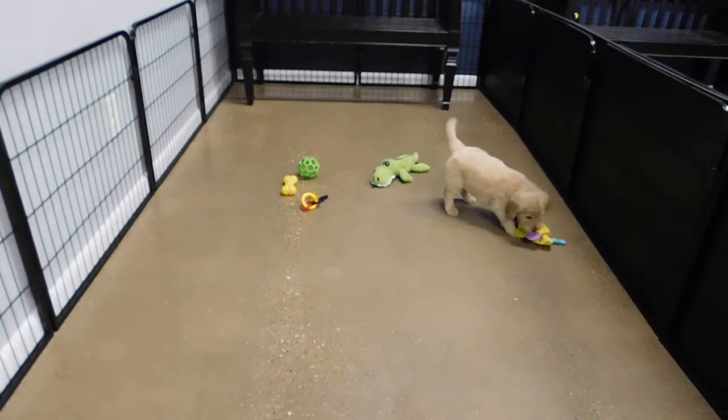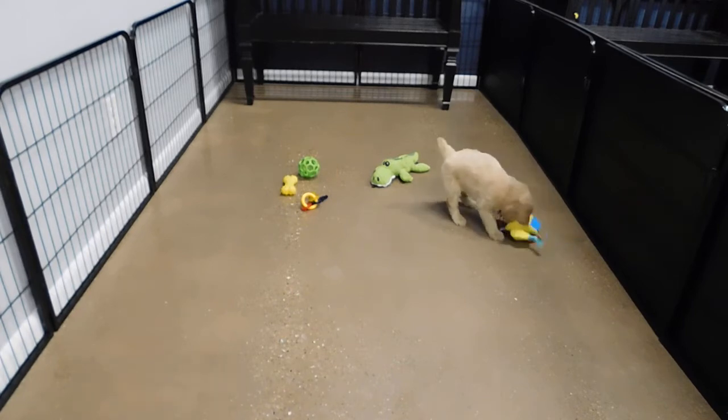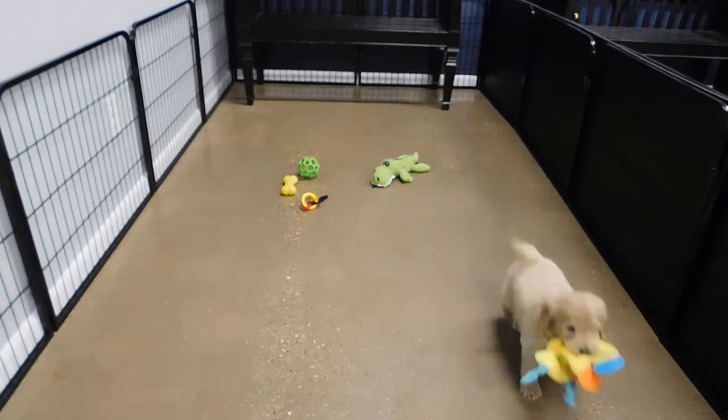They love the crinkle sound toys. Get as many crinkle sound toys as you can, with different textures on them. They love the sound.